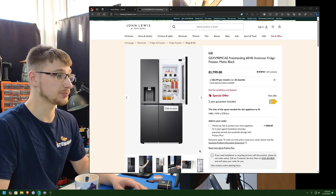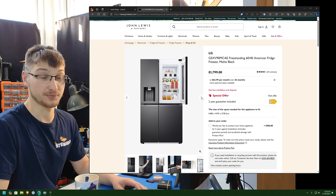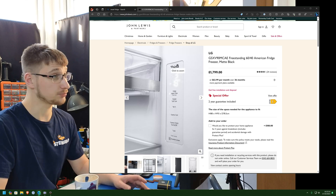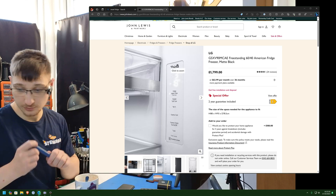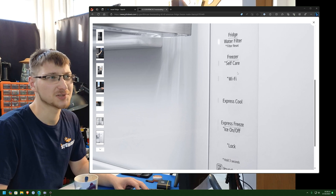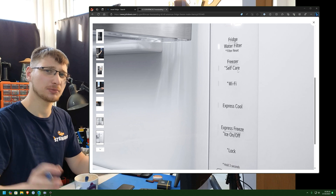It's got the water slash ice dispenser, which I can't technically 3D print and put in my fridge. We've got temperatures — temperatures are a good thing, let me write that down. What do they mean by asterisk Wi-Fi? It's like, technically it has Wi-Fi.